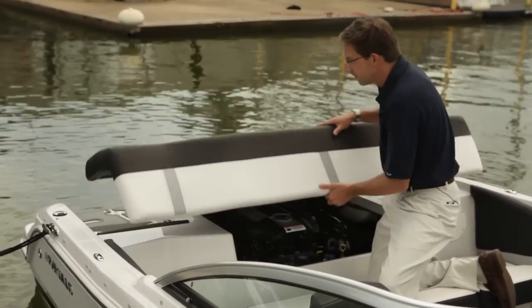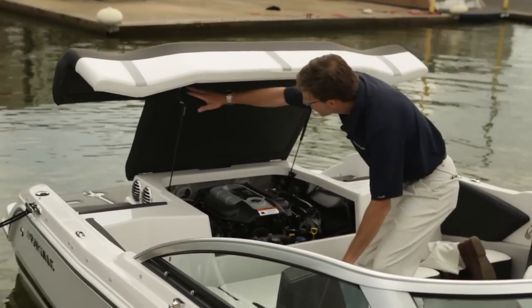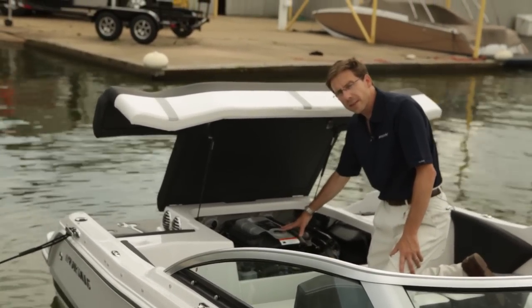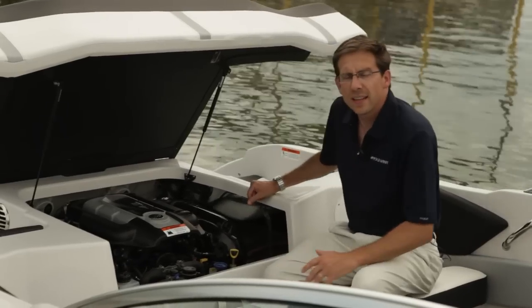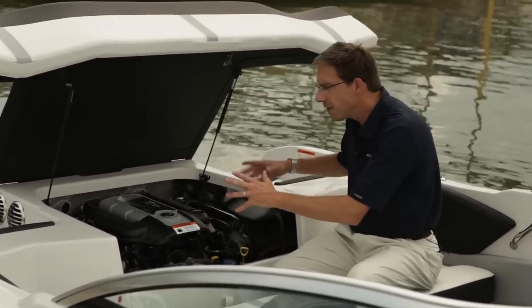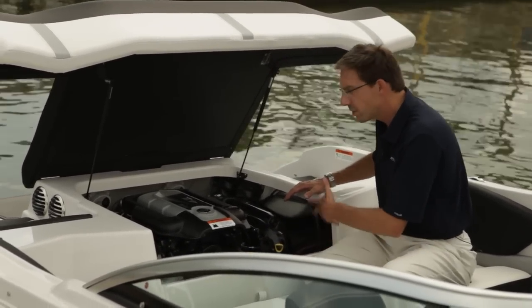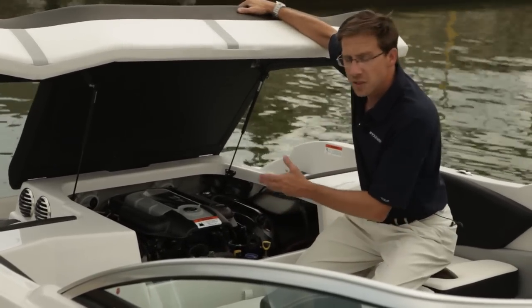Very easy to open, on gas shock with strong stainless steel brackets to hold it down when you're running. We offer these boats with Mercruiser and Volvo Penta engines — three liter and four point three. We built our stringer system with a fiberglass high gloss finish. And you can see that inside the engine room it's a very clean environment. Very easy to access the technical compartments — the battery and the pump. Clean finish. Easy to open.